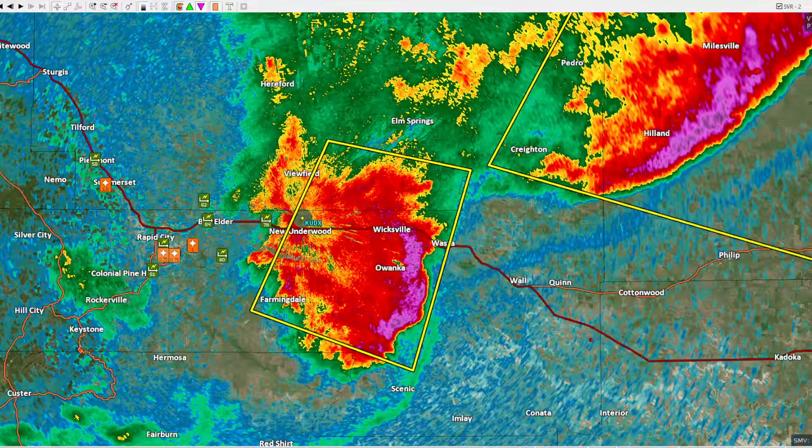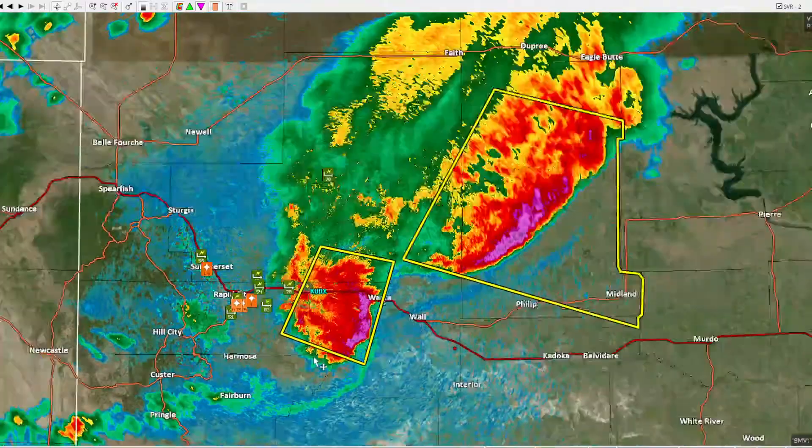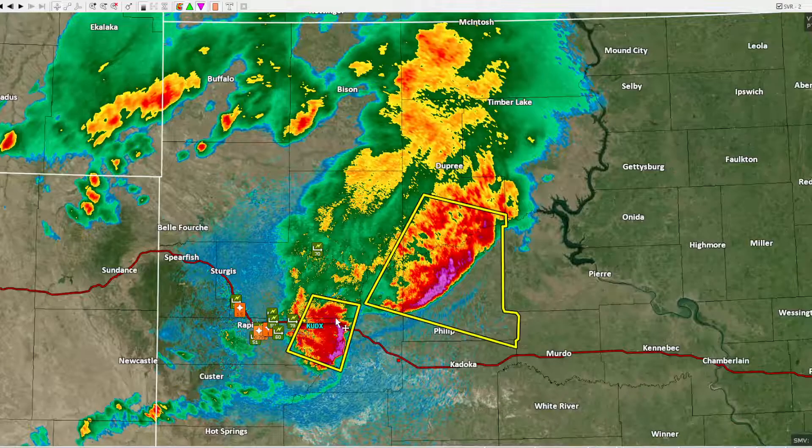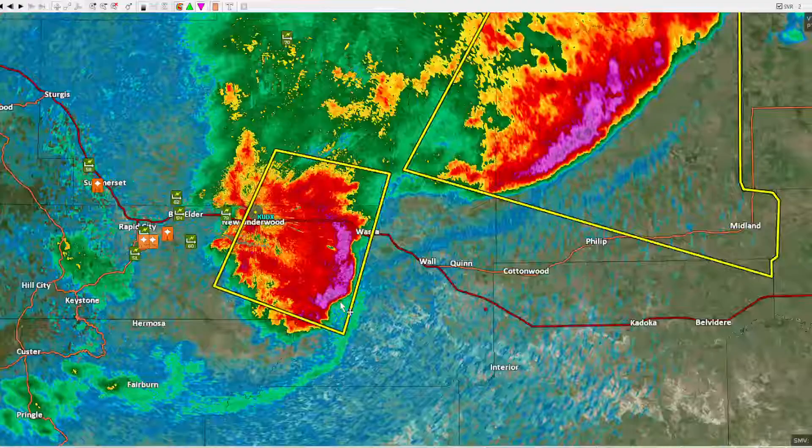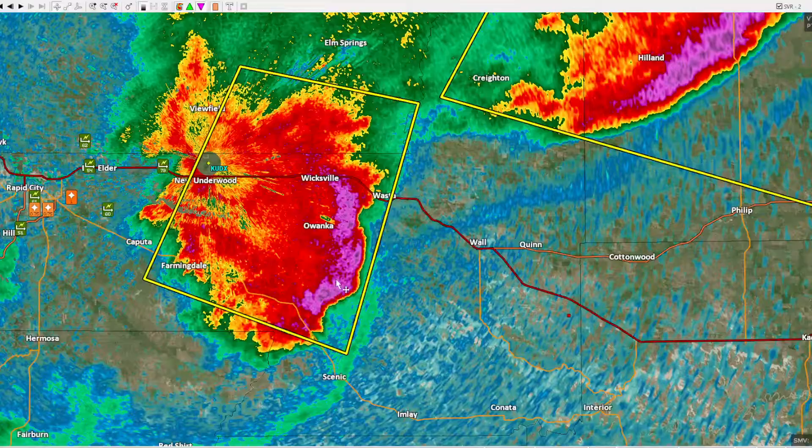Hey guys, so there's some storms going on here in South Dakota. I'm looking at it with my GR2 Analyst. Basically the cell is probably producing hail. It just went through Iwanka and the National Weather Service in Rapid City — let's take a look at that.